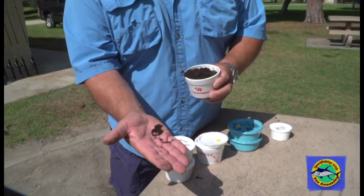Another worm that we use is the red worm. This is like what you would find in your garden at home. These ones are kind of small — this is what they look like. Those are red worms.